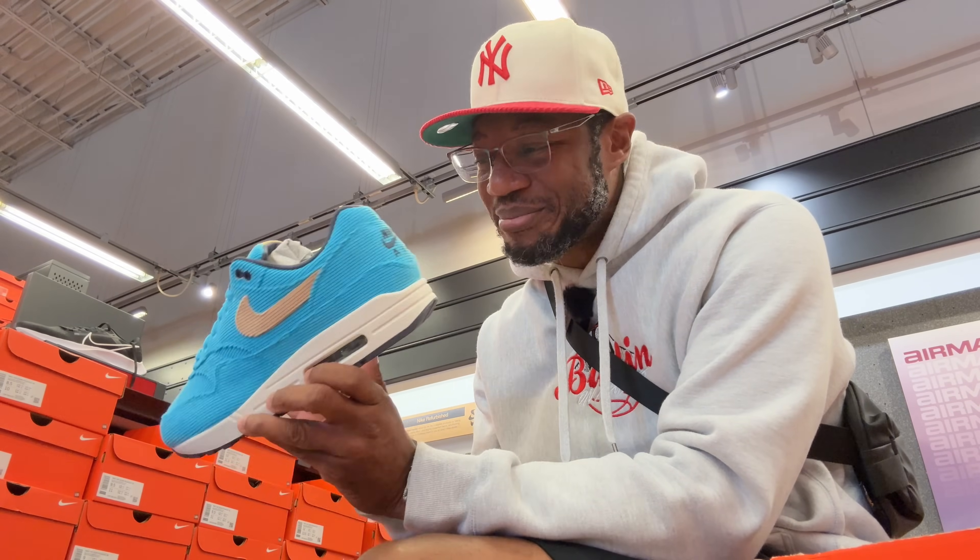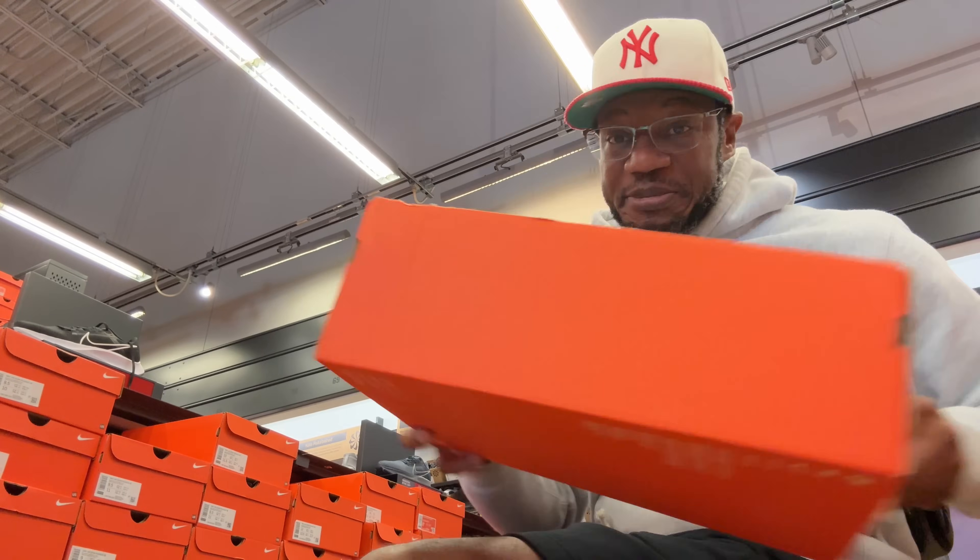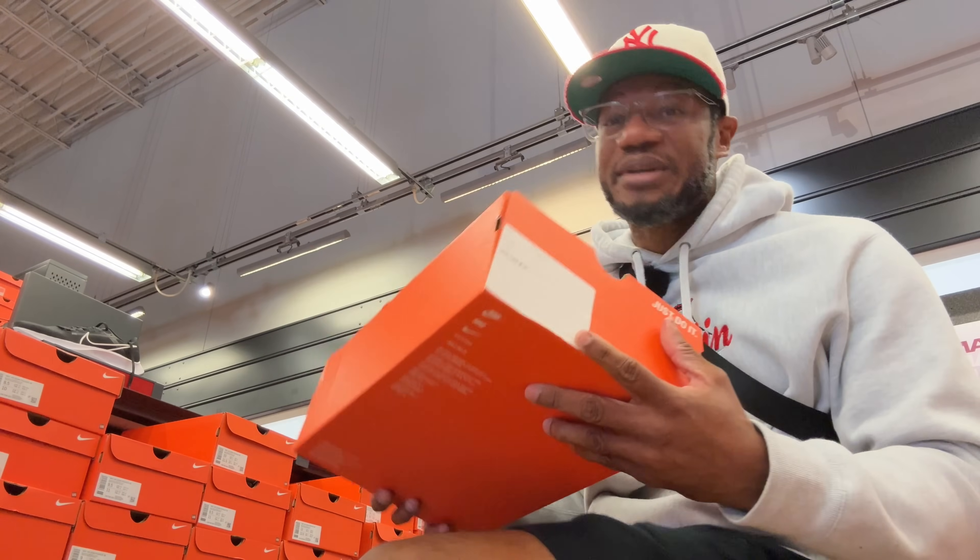They got a 30/60-day rule — 30 days if the shoe's been worn, they'll return it; 60 days not worn, they'll return it. I bought my shoes less than 60 days ago and they're not worn. But this is my true size, so I think I'm going to rock with these, despite not having the original box.